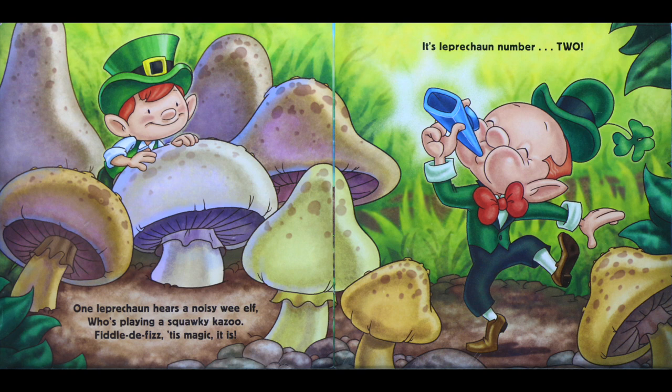One leprechaun hears a noisy wee elf who's playing a squawky kazoo. Fiddle-de-fizz, tis magic it is — it's leprechaun number two.